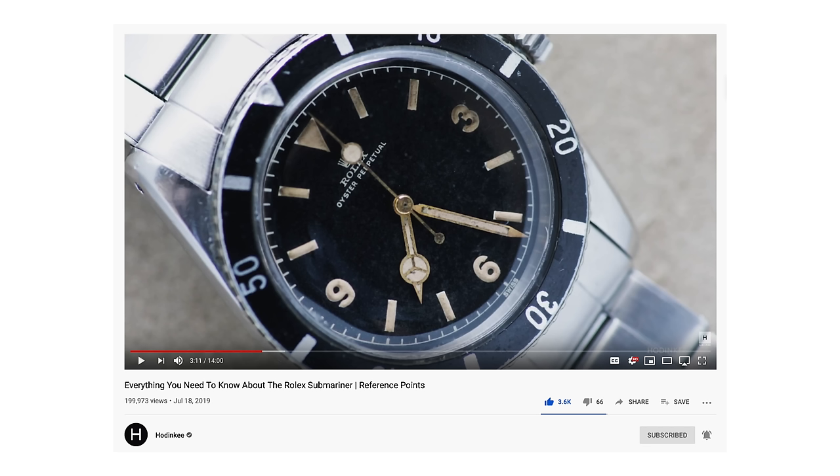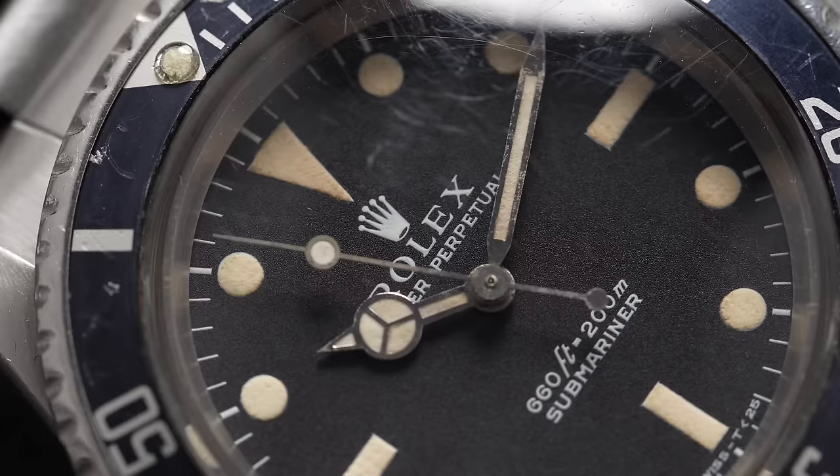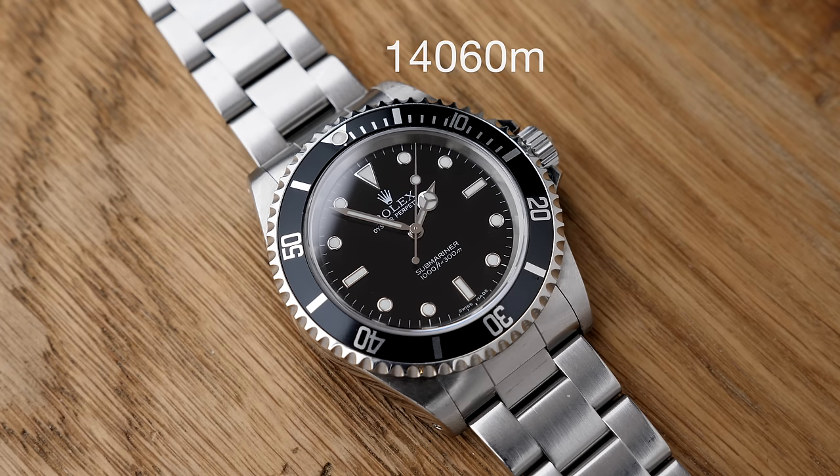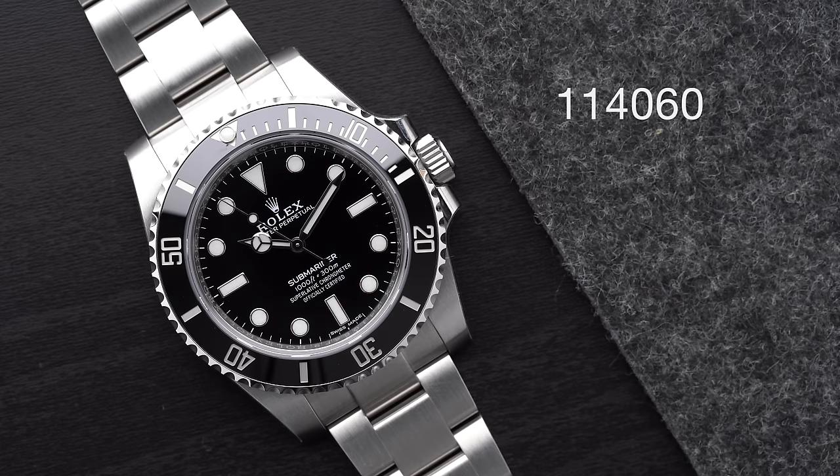From 1954 I'm actually going to jump a few decades to the 80s for two reasons. I only like to talk about watches that I've actually experienced myself, and Hodinkee have done an amazing video called Reference Points where they go through detail on the very rare and very interesting references between 1954 and the 80s. They stopped at the 5513 in the 80s and that's where I want to carry on. The watches I'm going to show you today are the 5513 from the 80s, the 14060 from the 90s, the 14060M from the 2000s, and the 114060, the most recent version of the Submariner.